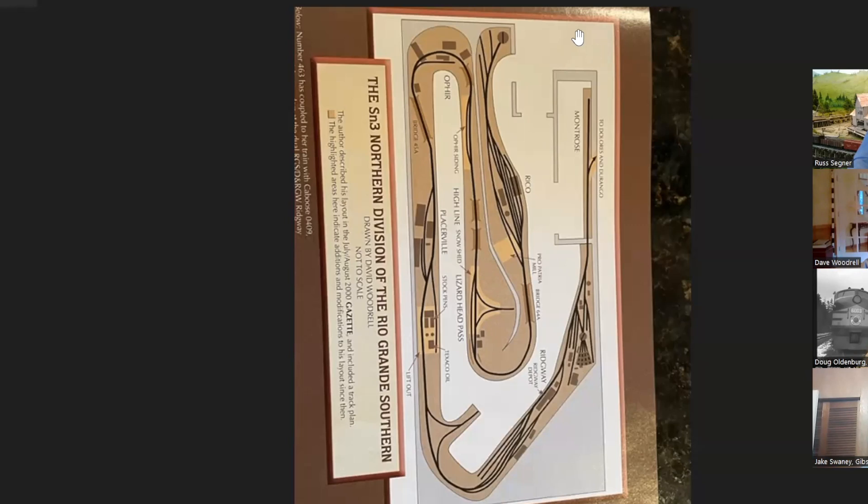Let's start off with Dave Woodrill. Dave is an SN3 guy up in Bothell. I'm going to share my screen. Dave's plot plan is pretty easy to orient. This is a stairway coming downstairs, and you come into a hallway here. If you turn right, there's a kitchen where the bar is and the workbench and so on. The aisleway comes down. This is Rico, and on the other side of the aisle is Ridgeway. Around the corner you come past Placerville, and on the opposite side of the aisle is Lizardhead, and at the end of the aisle is Ophir.